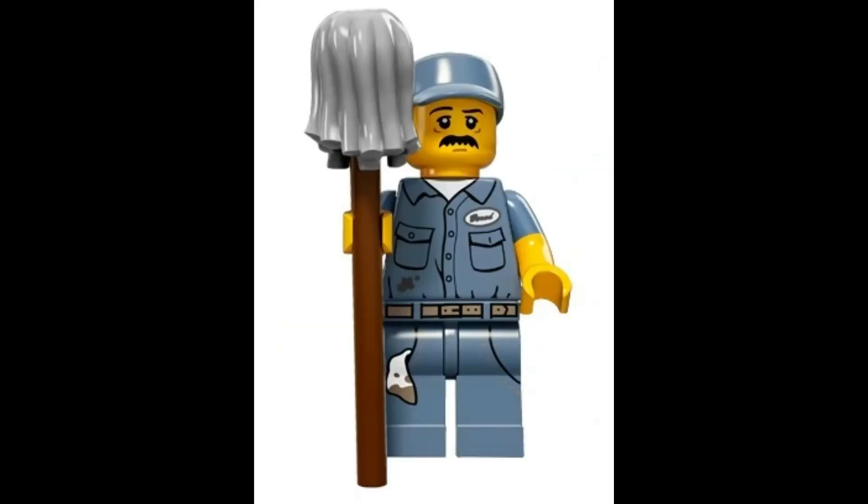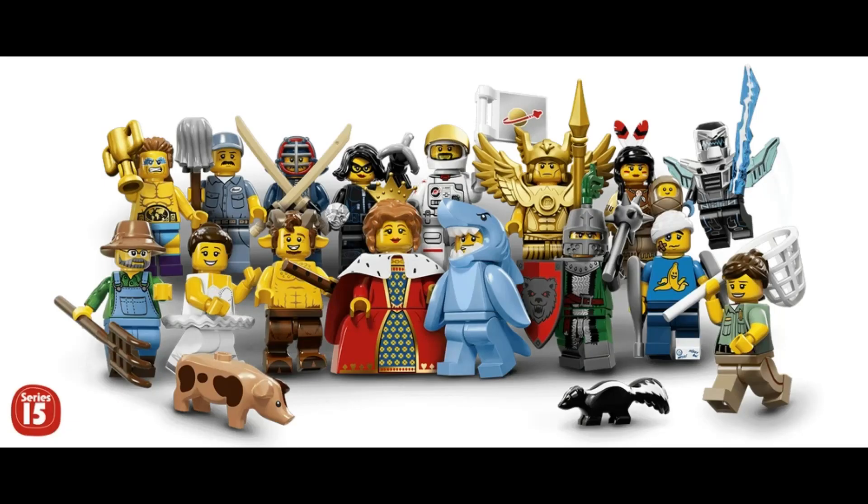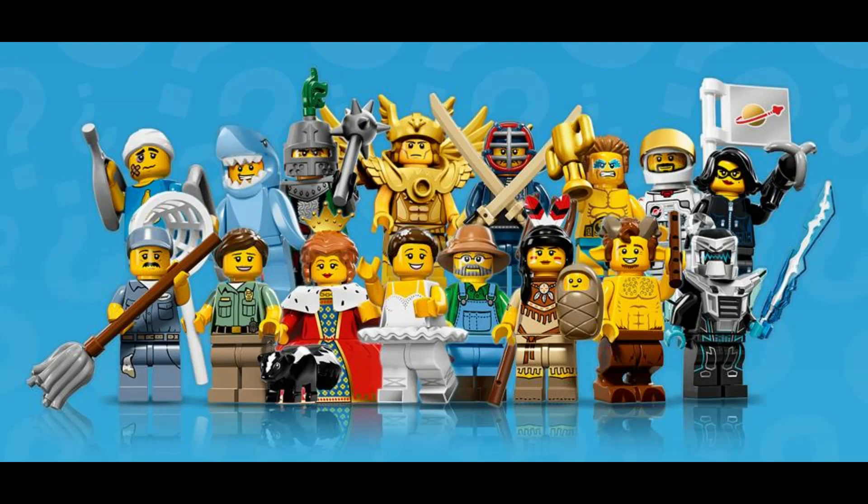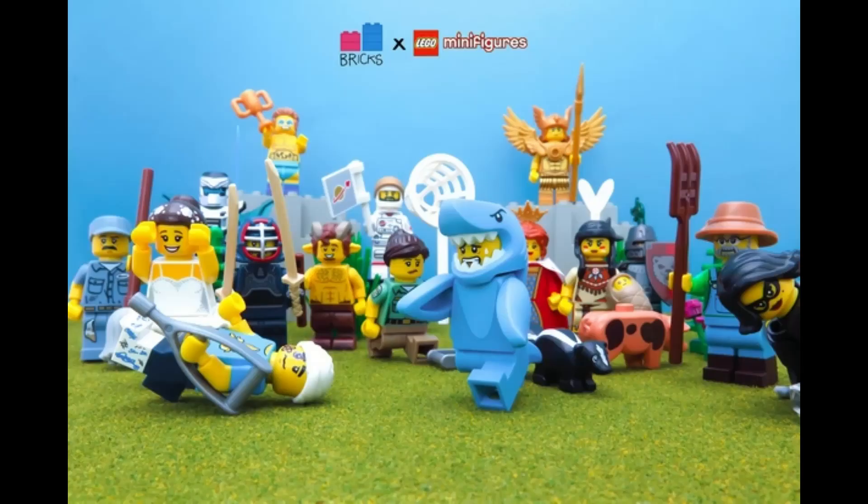And finally, Janitor with Mop, valued at $8.95. That's it for this video. Let me know what you think — who's your favorite figure? Comment down below. Like, subscribe, do all that good stuff. I'll see you next time. Thank you very much and have a good day.